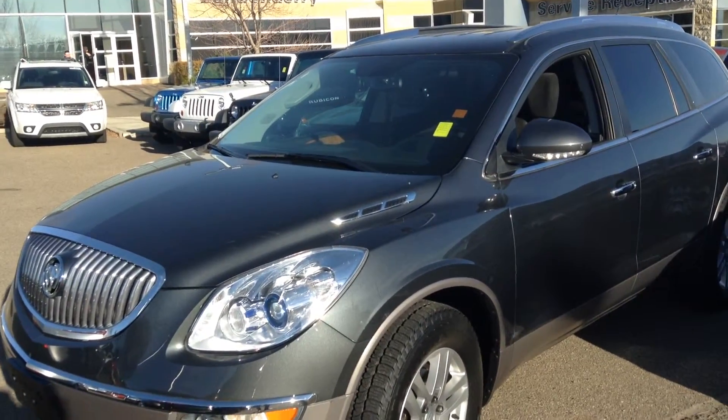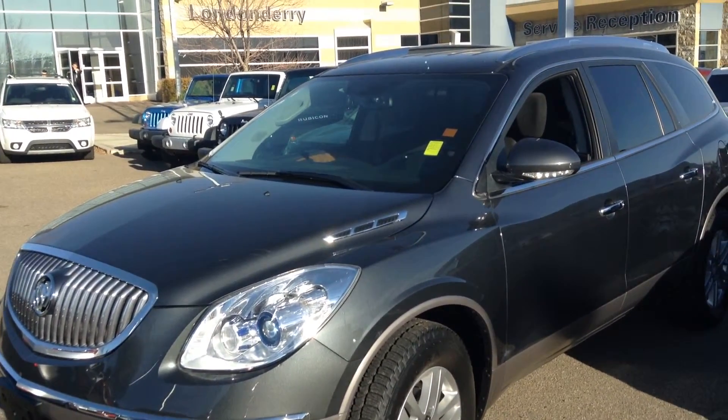Hey, this is Dean from Lottenderry Dodge. Just going to do a walk-around on a 2012 Buick Enclave.